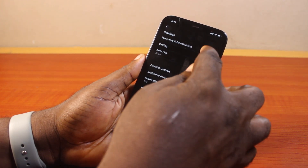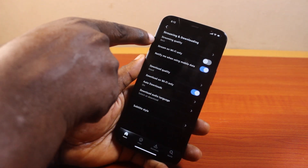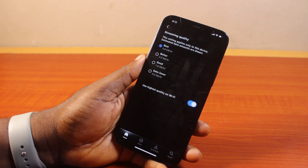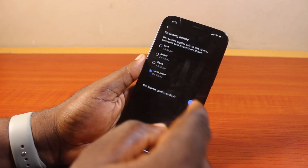On the settings page, locate Streaming and Downloading. Under Streaming and Downloading, locate Streaming Quality and click on that. Once you've selected Streaming Quality, you have access to the different streaming quality options on Prime Video. Here, locate Data Saver and check it.